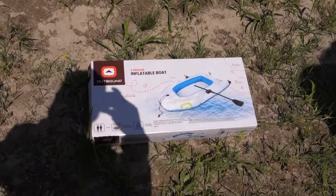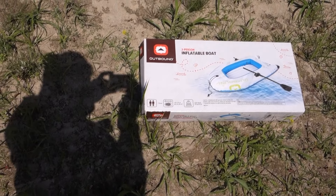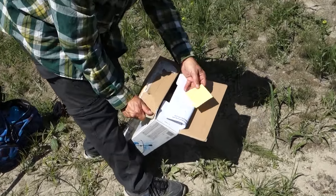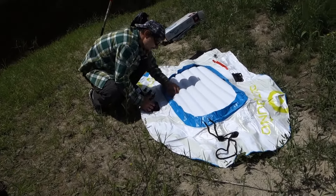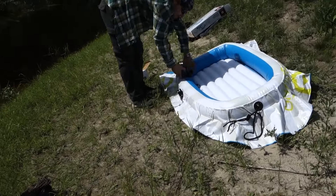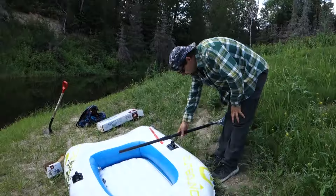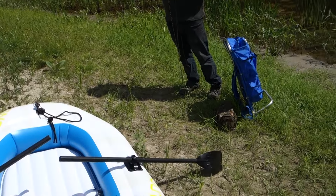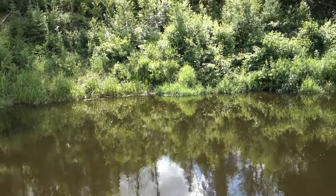Hey guys, welcome to another episode. I'm out on an expedition today and we have to get across a river — we're trying to find an old trading post. We picked up this two-person inflatable boat. I doubt the two of us are gonna fit into this little thing, but we're gonna put it together and try to get across. Willie's tying up a bunch of ropes so we can hopefully make it across, then way up that hill and have enough rope to retrieve the boat.